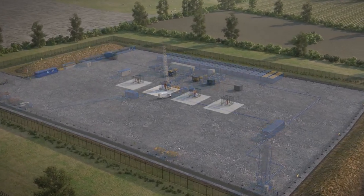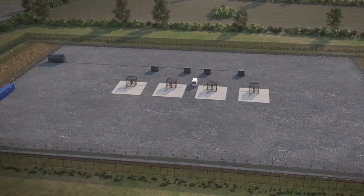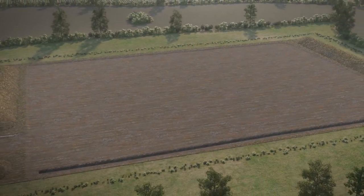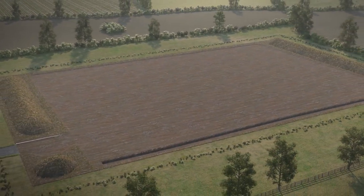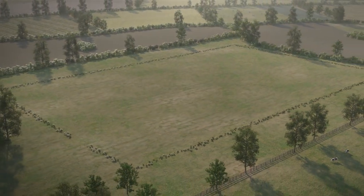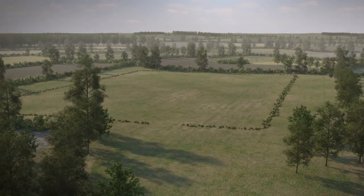The well is then plugged, the equipment removed and the site secured. Further planning permission would be needed before any site could go into production. When we've completed our work, we put the site back to its original condition. The wells are permanently sealed, the membrane and surface removed and the topsoil is spread back across the site.